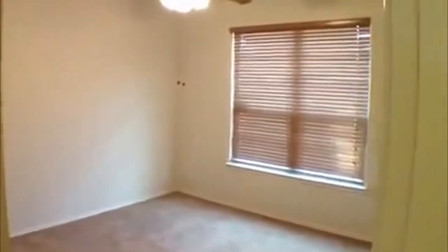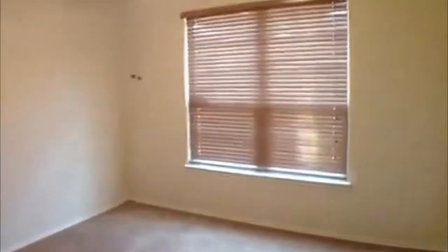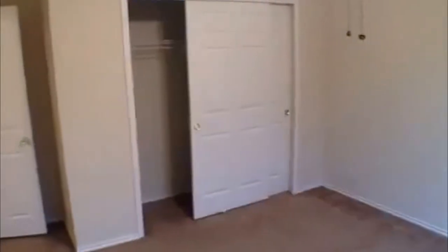And the second bedroom — this one has a fan. Nice big window. If you like the sun to come through, definitely open up the blinds and have the sun come through. Nice big closet here as well.